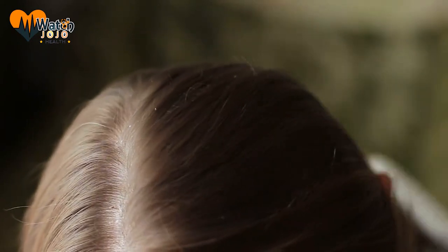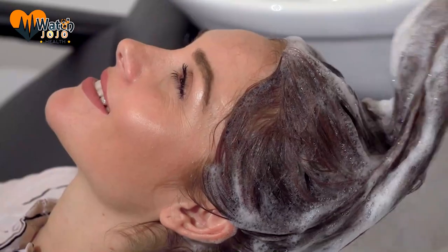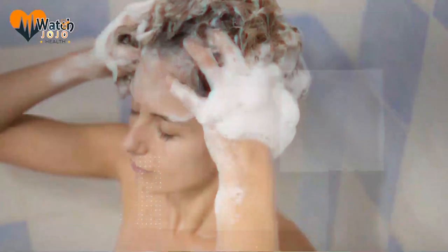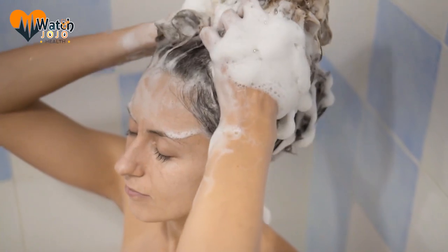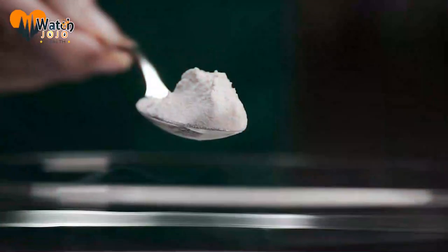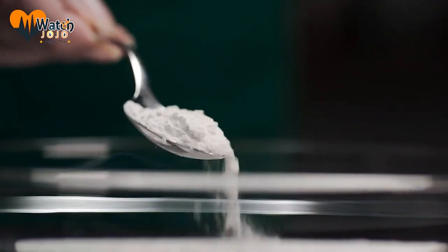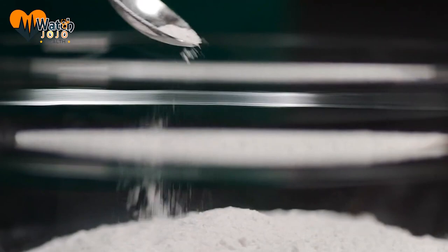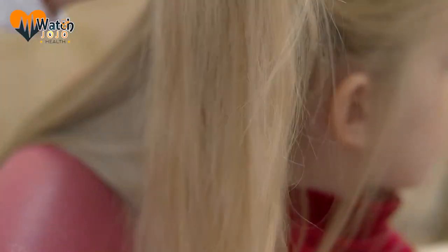Two: prevents oiliness. Do you have issues with greasy hair? Salt is the way to go. It's no wonder it works so well, since salt can be used to clean up oil stains around your home. When massaged into your scalp with your shampoo, it can prevent oiliness and a buildup of grease. Mix between two and three tablespoons of this mineral into your shampoo to enjoy results within seven days.